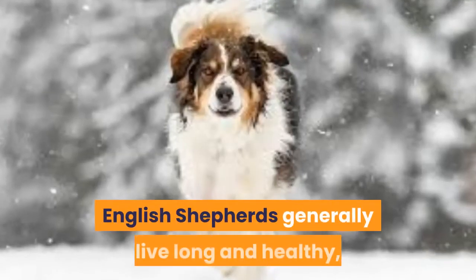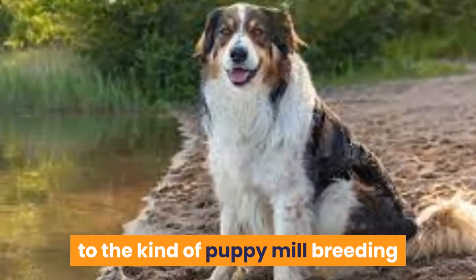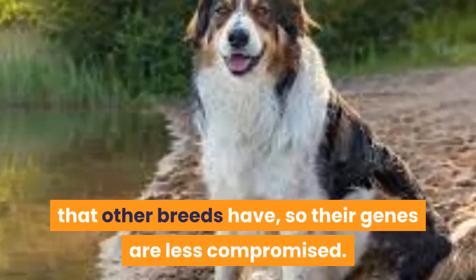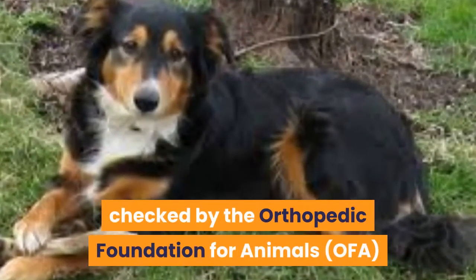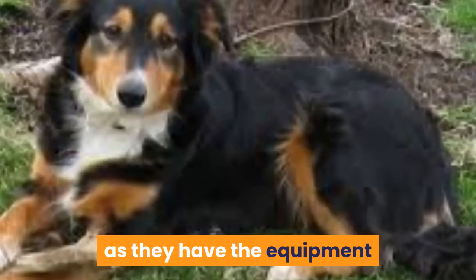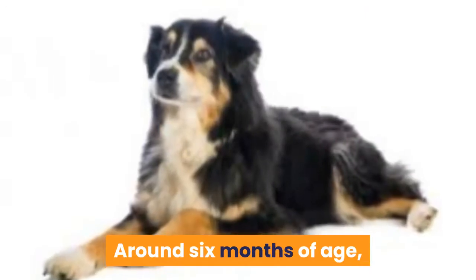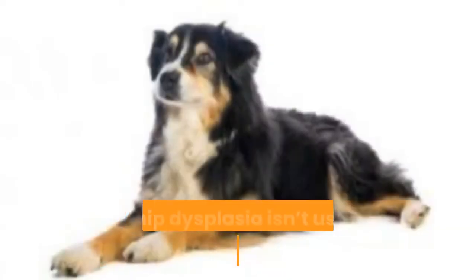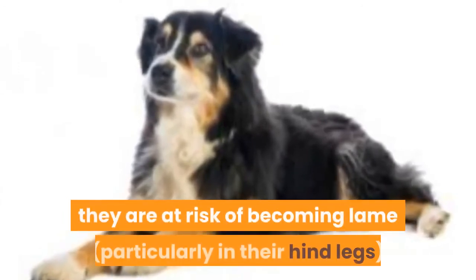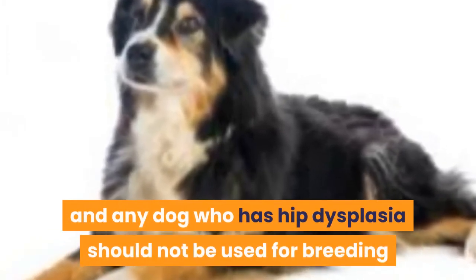Health Risks and Problems to Note. English Shepherds generally live long and healthy lives, and exercise plays a huge role in this. It also helps that the breed has not been subjected to the kind of puppy mill breeding that other breeds have, so their genes are less compromised. However, there are still several diseases that have been observed in the breed. It would help to have your English Shepherd checked by the Orthopaedic Foundation for Animals (OFA) and/or the Canine Eye Registration Foundation, as they have the equipment to detect health defects in dogs before they manifest. Hip Dysplasia: Around 6 months of age, a dog with hip dysplasia can start showing symptoms, such as stiffness after rest. They are at risk of becoming lame, particularly in their hind legs. It can be diagnosed with X-rays, and any dog with hip dysplasia should not be used for breeding as this increases the chances of it being passed on to future generations.